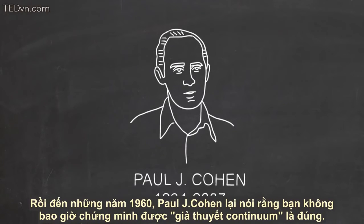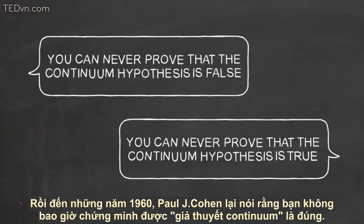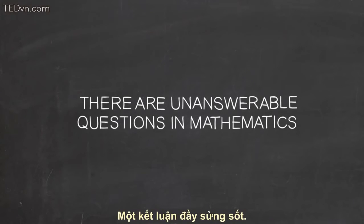Then in the 1960s, Paul Cohen showed that you could never prove that the continuum hypothesis is true. Taken together, these results mean that there are unanswerable questions in mathematics — a very stunning conclusion.